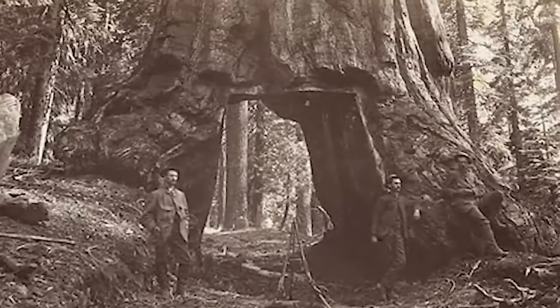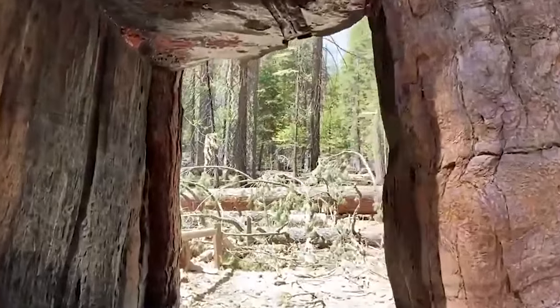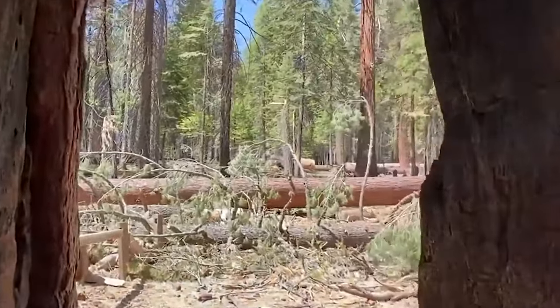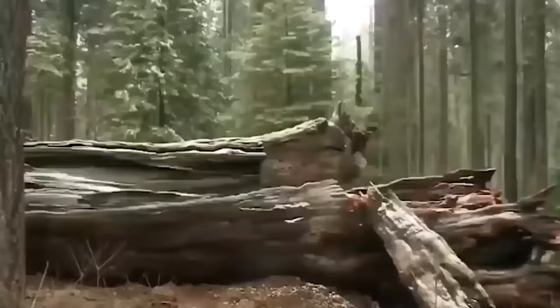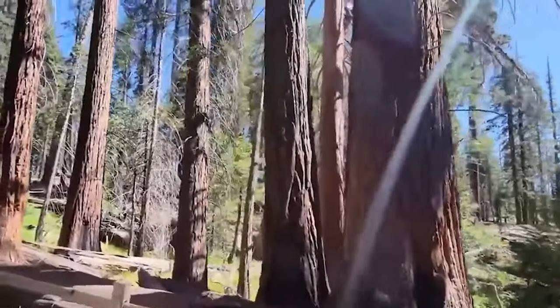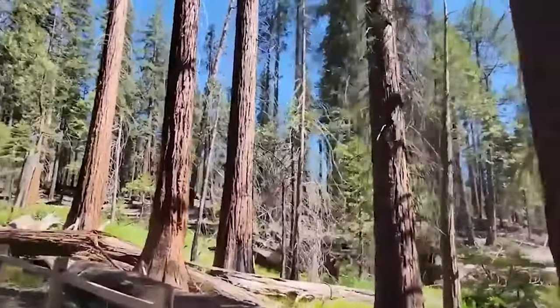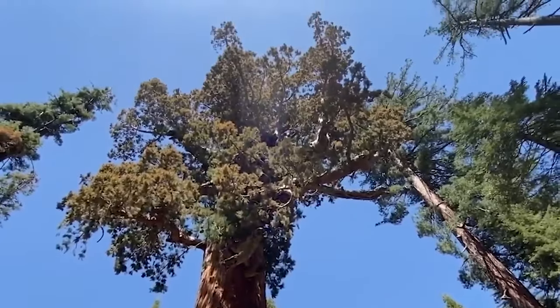However, in 1969, due to concerns about potential harm from vehicle traffic and environmental degradation, the tunnel was closed to cars. The tree remained accessible to pedestrians until it finally fell down during a snowstorm in 2017, marking the end of an era. You can still go and look at the other really massive trees in the Mariposa Grove, and they are awesome.